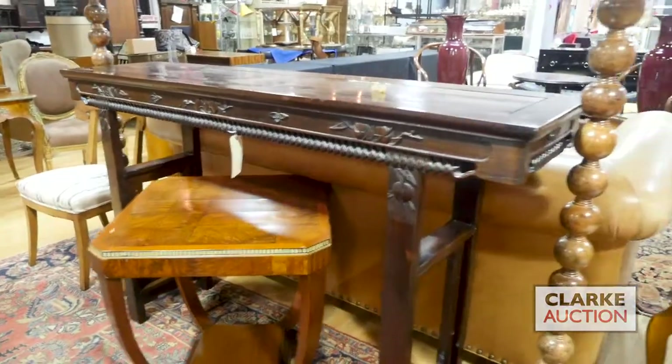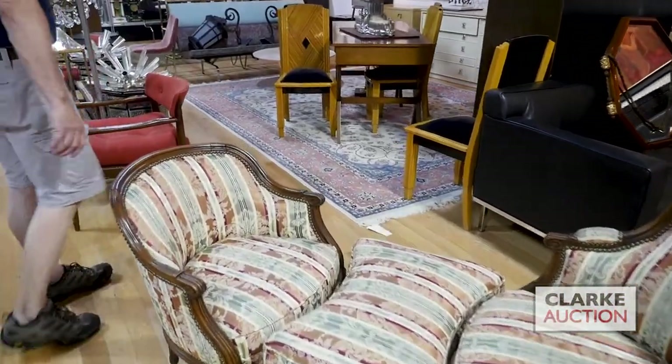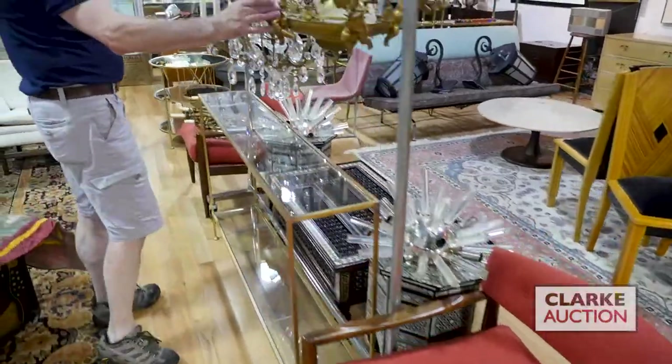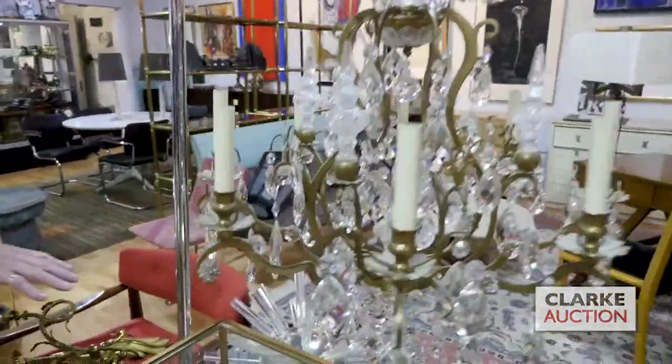Here we have a Duchesse en Brisée — probably period, nice 18th century, 18th and 19th century. Nice size and wonderful shape, ready to go into the house. Don't see them too often anymore. Mid-century chairs. Look at this chandelier with these little fellas looking down at you — nice gilt bronze. We've got skeleton chandeliers, we've got Sputnik sconces.